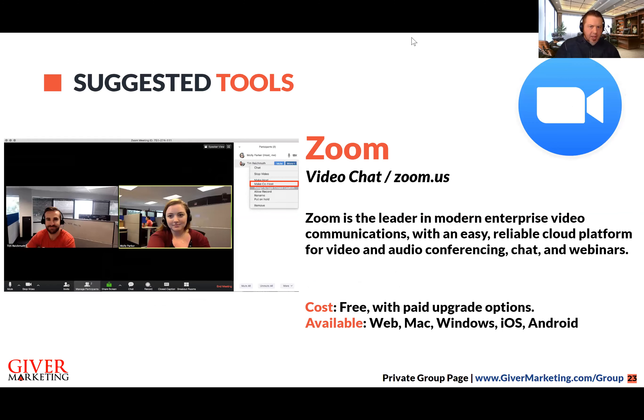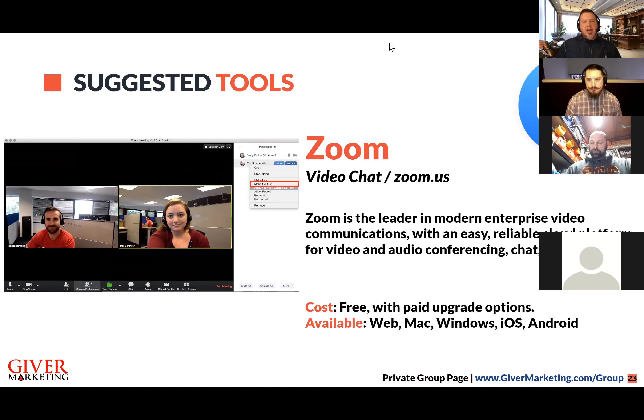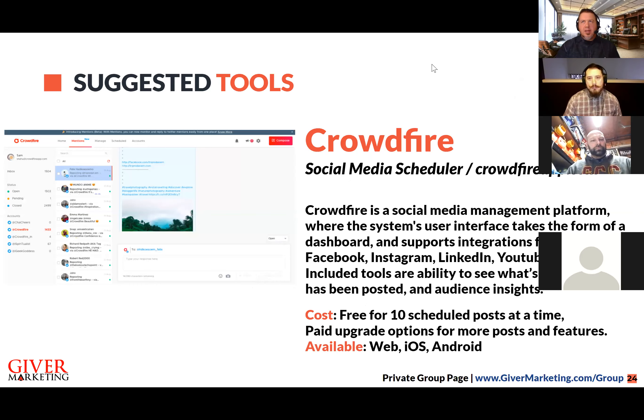If you're on this training today live, you know how to use Zoom because that's the tool we're using. If you're listening to a recording, we recommend you learn how to use Zoom — it can benefit your company. You can share your screen, record, integrate with other programs and your calendar. It's very robust and makes it more user-friendly than the days of using Skype. Zoom allows us to interact with each other at another level.